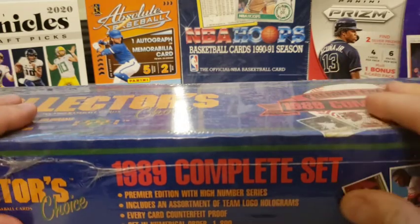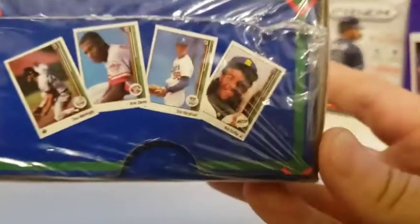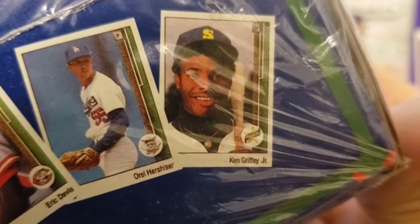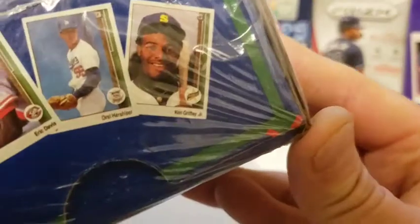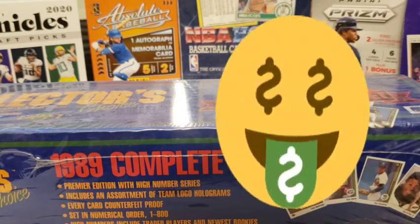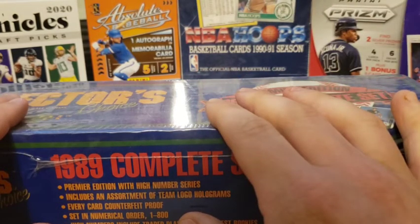Even though I know sealed sets are going for $150 to $200, a PSA 10 Ken Griffey Jr. — right there, ladies and gentlemen, with the Mariners hat on — you can see his hair under the brim, the rookie symbol. PSA 10 graded, this card seems like it's even going up. Today I saw one that sold on eBay for over $1,500.